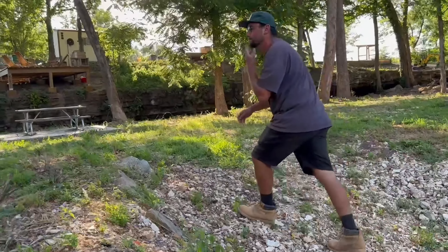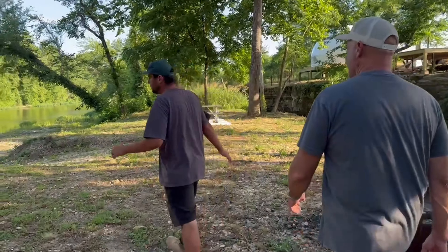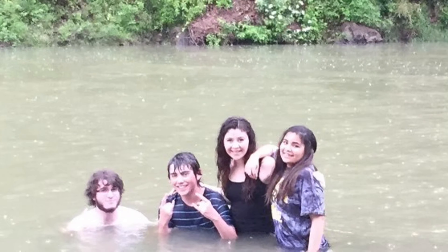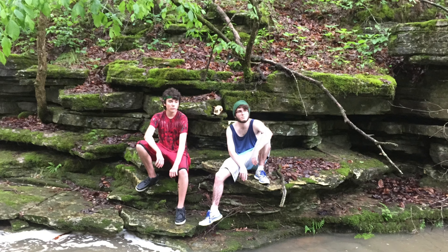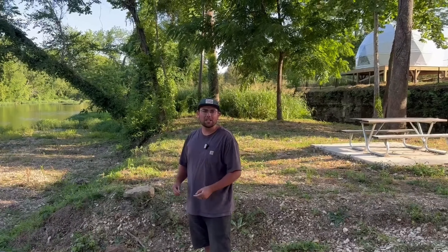We'd love to show you guys around. First off, we have the main body of water here, which is Flint Creek. My father's been taking me here since I was a kid. I have memories going all the way back to sixth grade with my friends. I've always loved this creek. It's a spring-fed creek. This creek has otters, turtles, smallmouth bass, and perch.